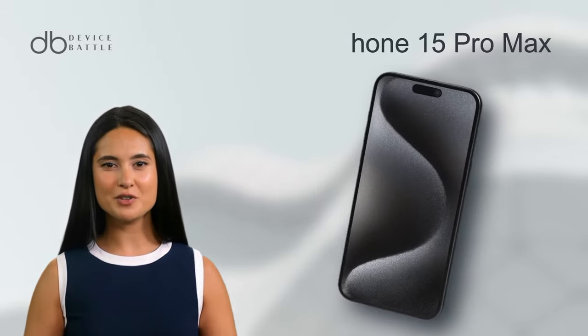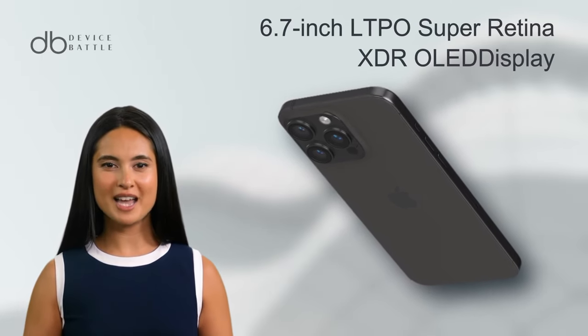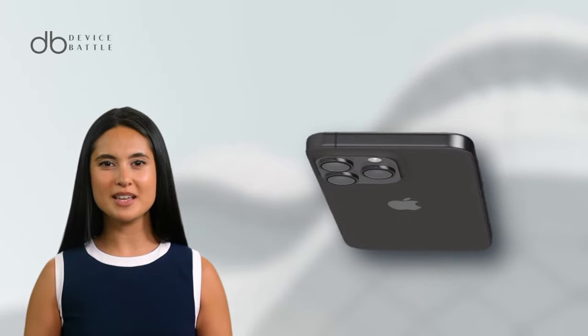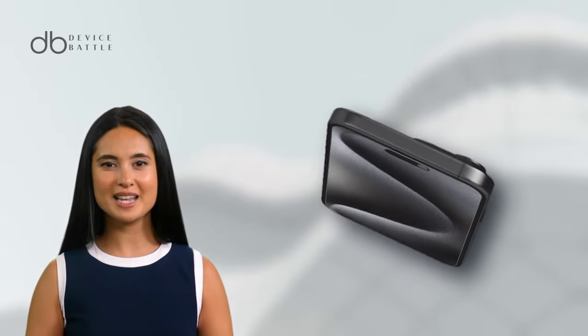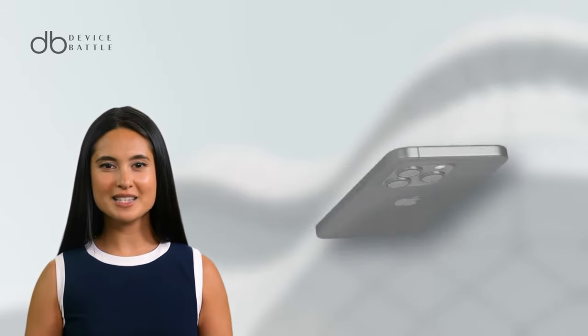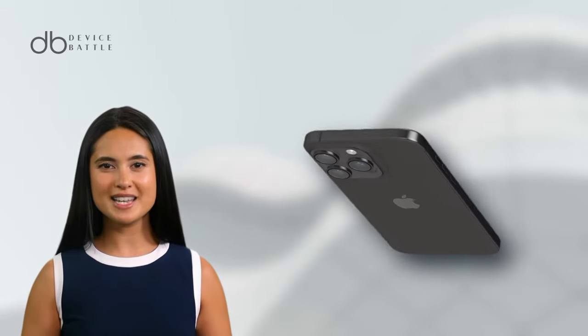The iPhone 15 Pro Max was announced on September 12, 2023. It features a 6.7-inch LTPO Super Retina XDR OLED screen, 1290x2796 resolution, and HDR10. Encased in a glass body with a titanium frame, it's IP68 rated.